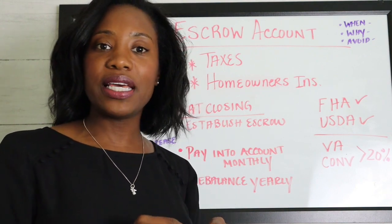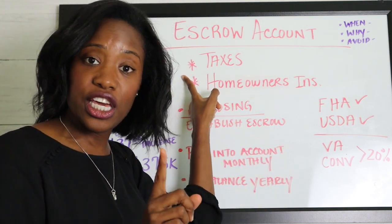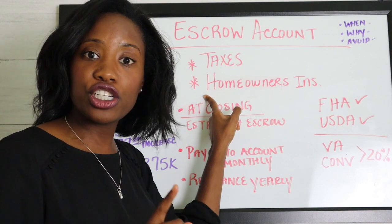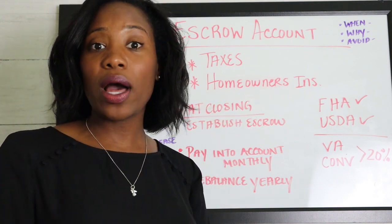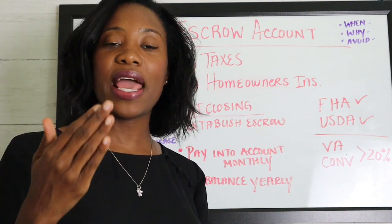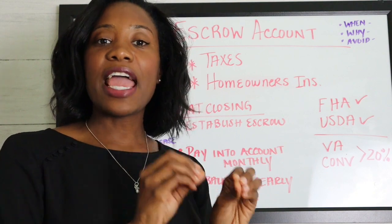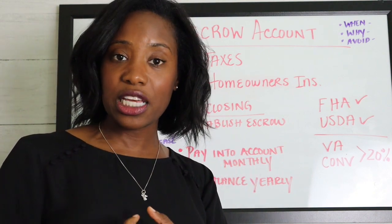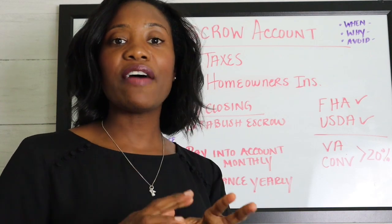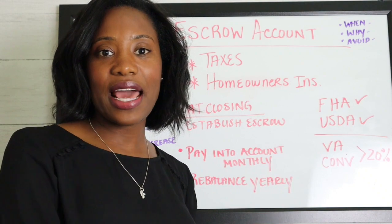In most cases, they're going to take your estimated taxes for the year and your homeowner's insurance premium for the year, divide that by 12, and have you pay that amount every month with your mortgage payment. When the amounts are due, they will directly pay your homeowner's insurance and your taxes, so you don't have to worry about paying them separately — they ensure it's paid.